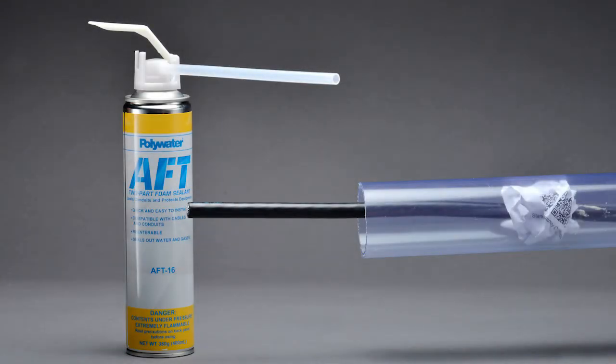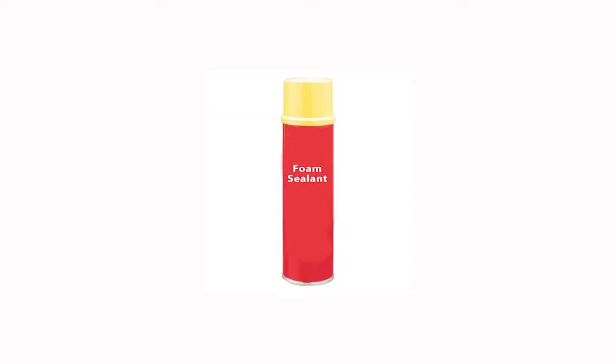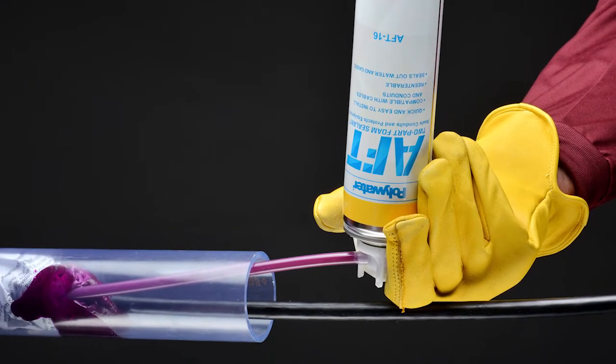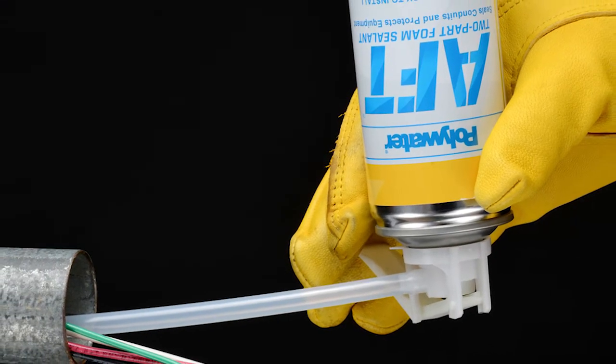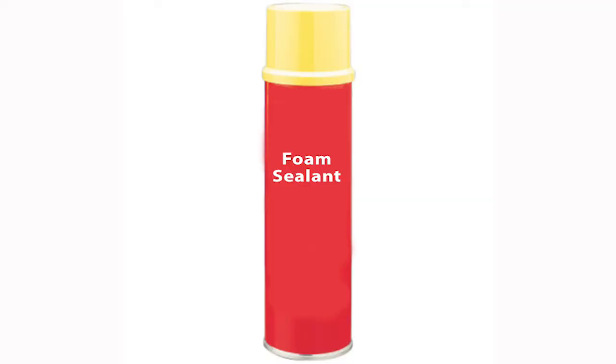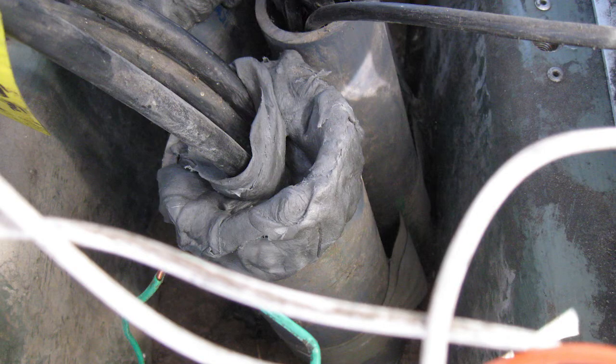Polywater AFT stands for Aerosol Foam Technology. Polywater AFT is a two-part foam, versus the store-bought canned foams, which are one-part foams. Polywater AFT meets all the requirements of the NEC code in regards to sealing conduit raceways, while aerosol store-bought foams and duct putties do not.